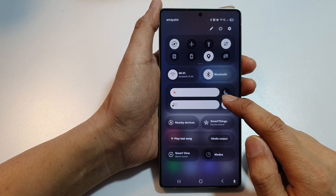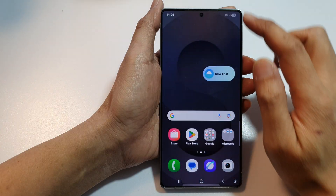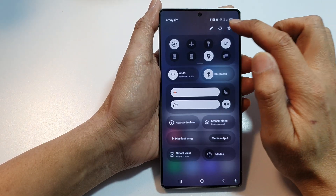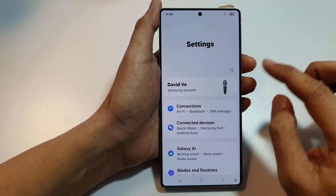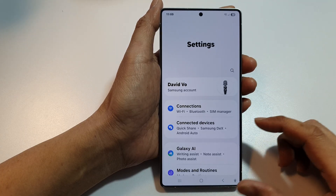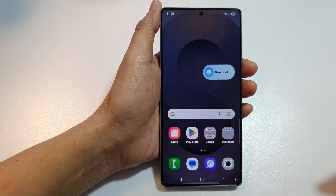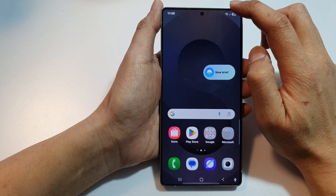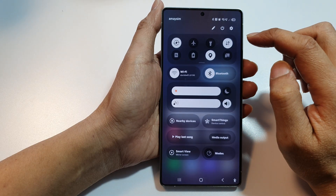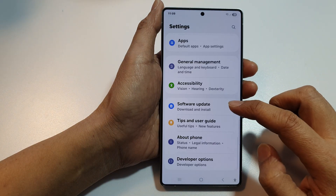How to fix the screen that is too dark even with maximum brightness on. Here I have turned on maximum brightness but the screen still seems a little bit too dark. To fix this issue, first tap on the home button to return to the home screen, then swipe down at the top to open up quick settings. Tap on the settings icon, then scroll down.